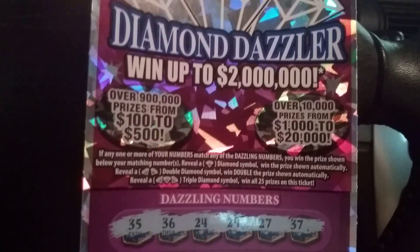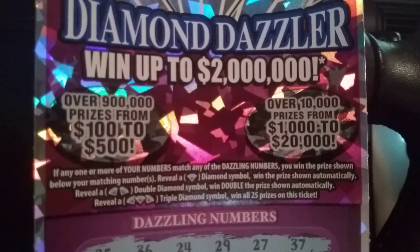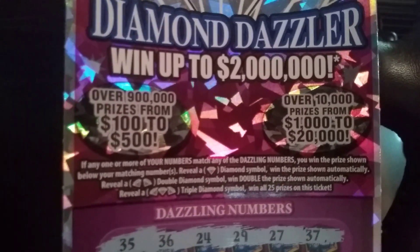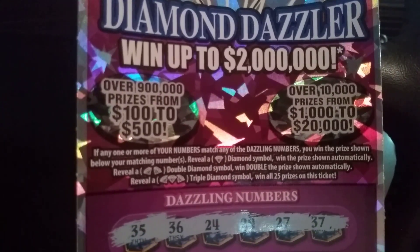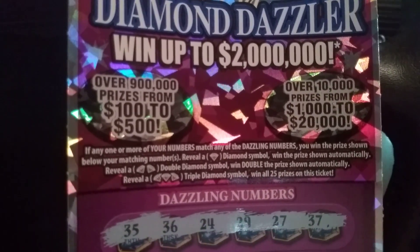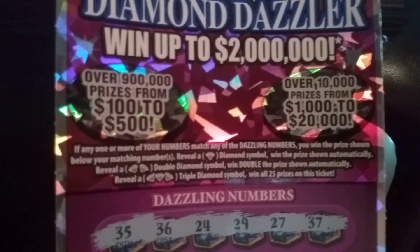Alright, I have scratched this sucker off. Let's read the particulars. If any one or more of your numbers match any of the winning numbers, any of the dazzling numbers, you win the prize shown below your matching numbers. Reveal the diamond symbol and win the prize shown automatically. Reveal a double diamond symbol and win double the prize shown automatically. Reveal a triple diamond symbol and win all 25 prizes on this ticket.